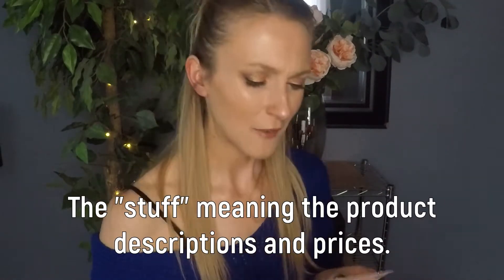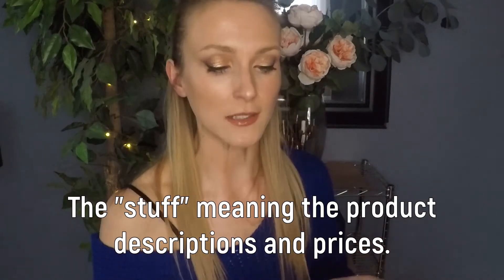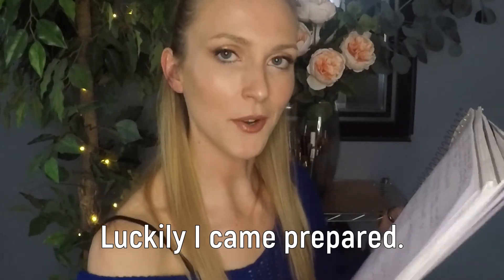Moving along — there is a paper in my December bag, but it doesn't say the product details. For whatever reason, the Ipsy Glam Bag Plus does not include that information sheet, and I don't know why. So I have my own notes here because I came prepared.